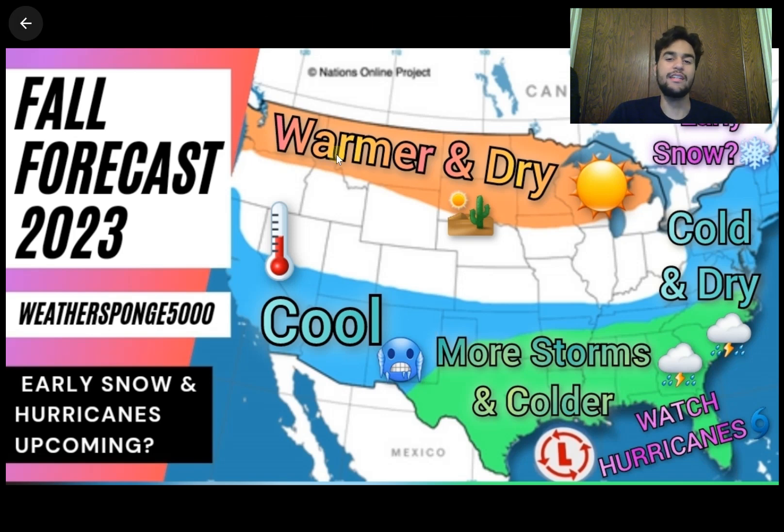If you want even more detailed forecasts, just comment down below and I'll give my best forecast for the type of conditions you should expect this fall for much of the United States. Comment below if you're interested, and I'll do my best to give an accurate fall forecast. Thanks for watching, and make sure to subscribe if you want to see more weather content.